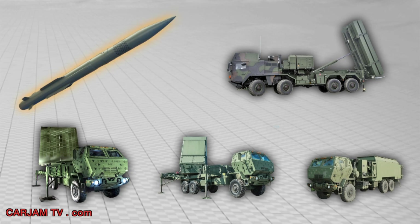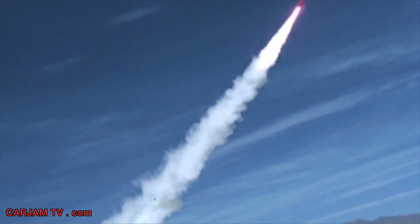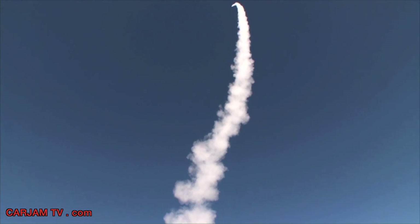The dominant PAC-3 MSE missile change is an improved solid rocket motor providing greater thrust. The PAC-3 MSE is launched from a near-vertical orientation to achieve 360-degree fly-out capability, and it provides increased performance in both altitude and range.